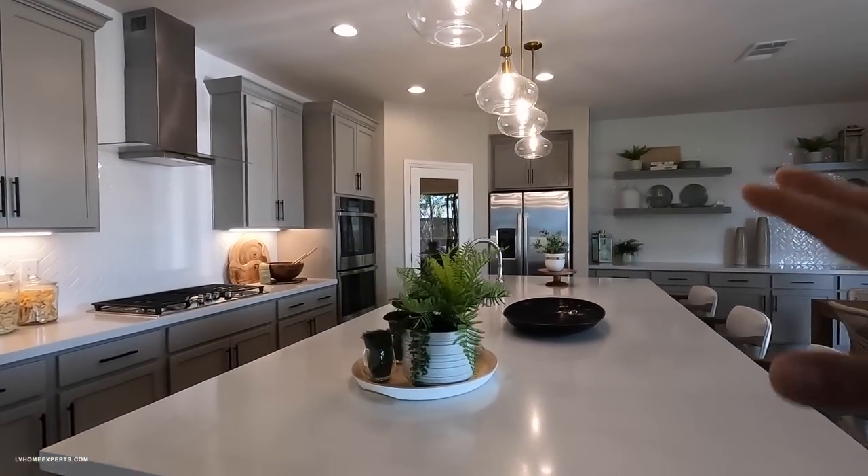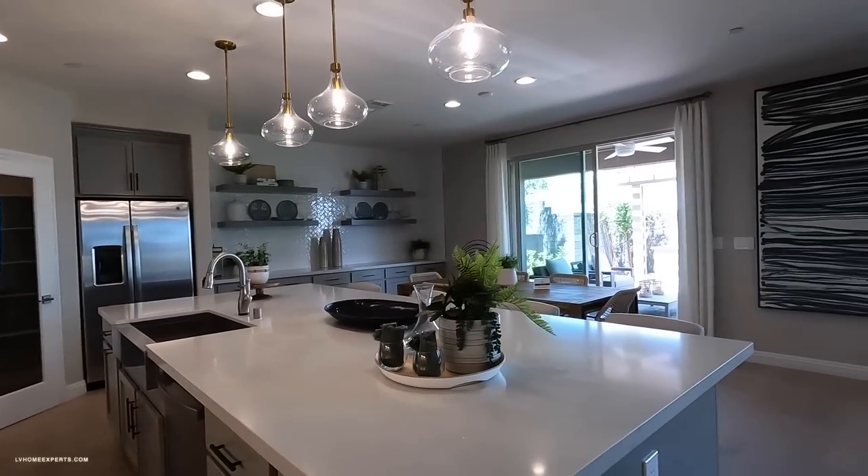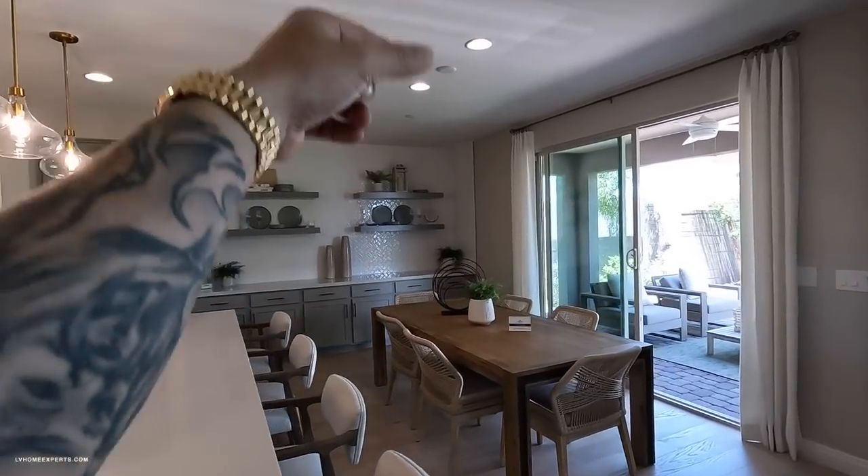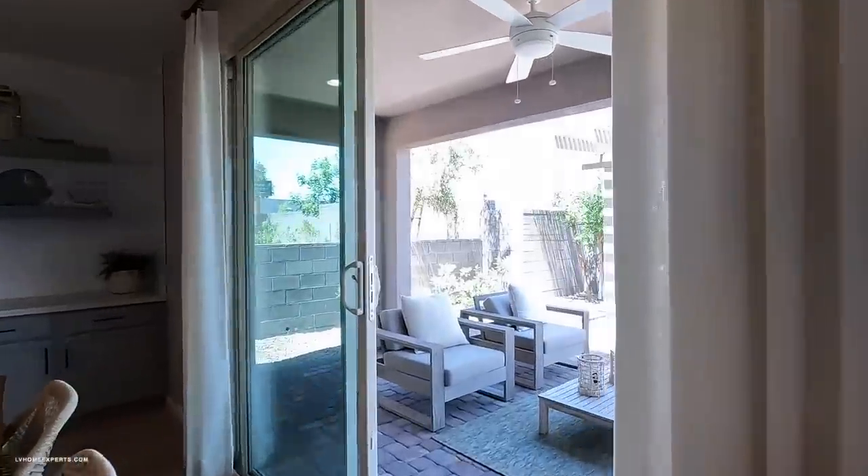It looks like we have GE package appliances as well. We also have a chandelier here — let's go take a look at the back.